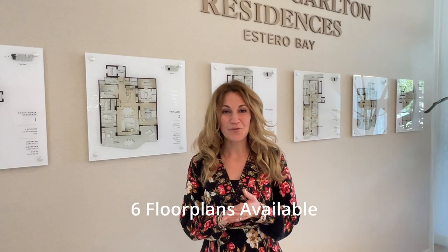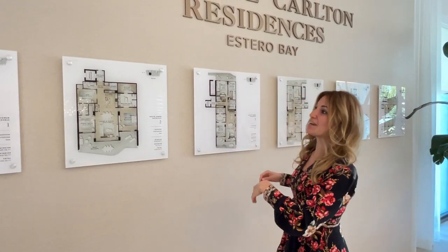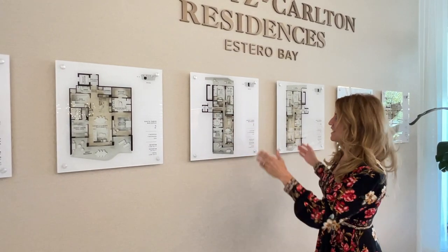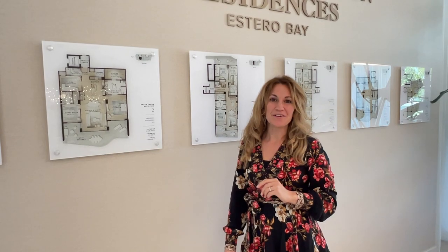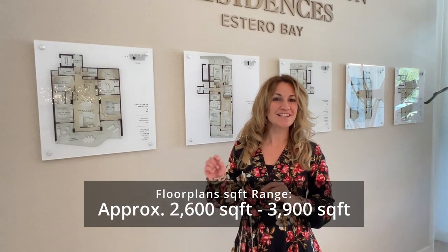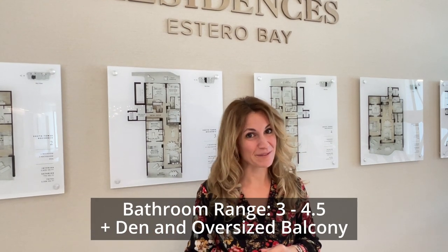There are going to be six floor plans to choose from, displayed along the wall with four-bedroom units on the outside, two bedrooms next to those, and three bedrooms in the middle. Each will have their own private elevator and private lobby. These floor plans range from just over 2,600 square feet to just under 3,900 square feet, with three to four-and-a-half bathrooms.